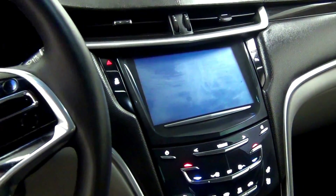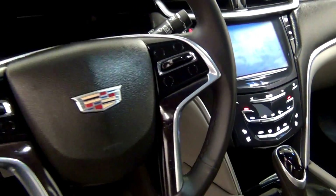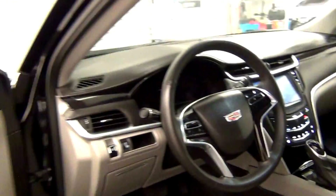Take a look on the inside. Let's take a look at the back seats.